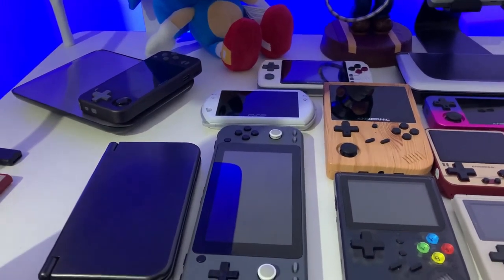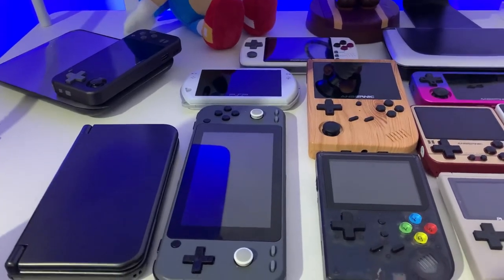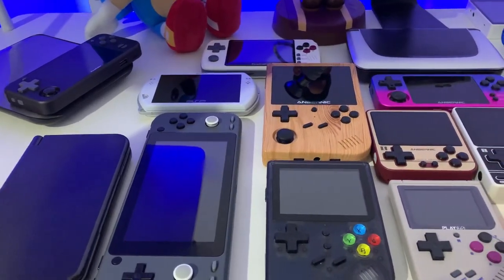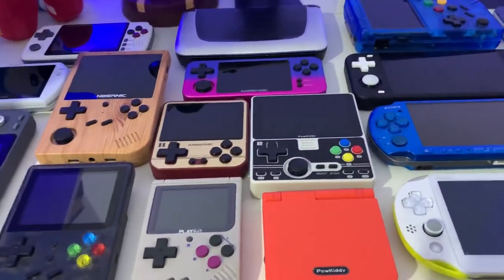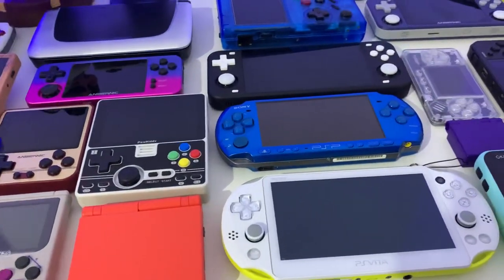Hi guys and welcome back to my channel Sonic Love. In today's video we're going to be checking out my top five handhelds. As you know, there is an ocean of handhelds out there for retro gamers like ourselves to choose from, to play our favourite retro games on many different handheld systems across the board.